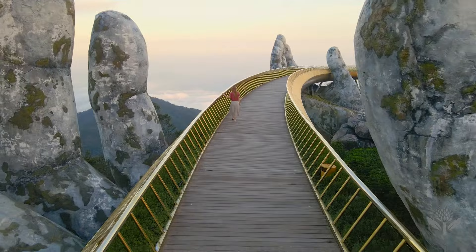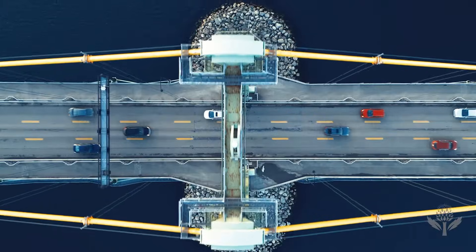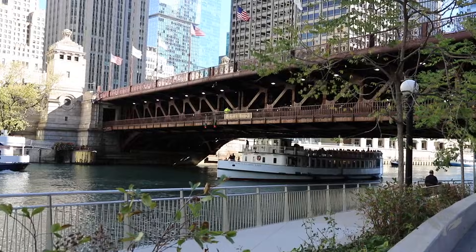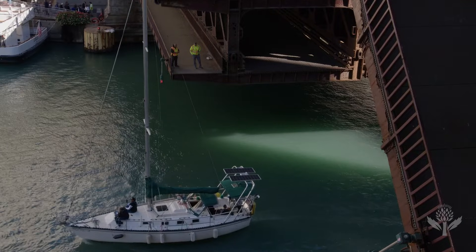Let's talk about bridges. Sturdy. Solid. Immovable. Wait, what? These bridges that I trust with my life — as I stare into the dark, cold Chicago River below — move?